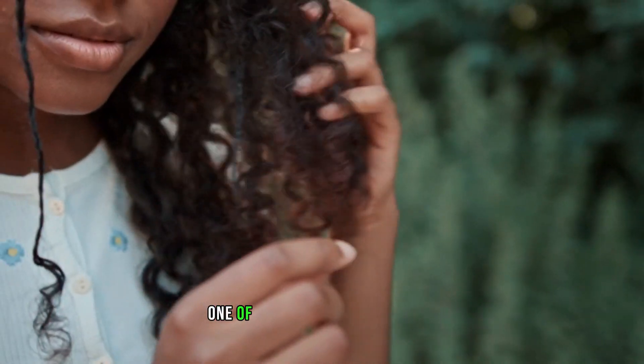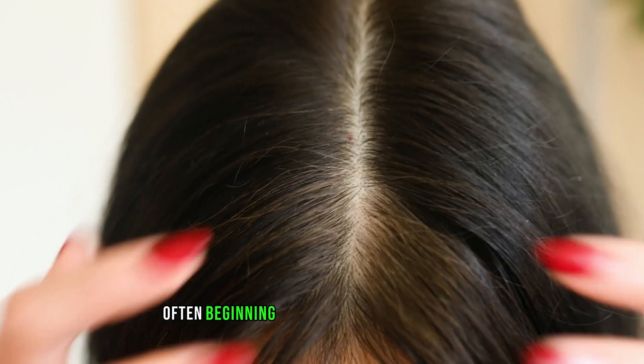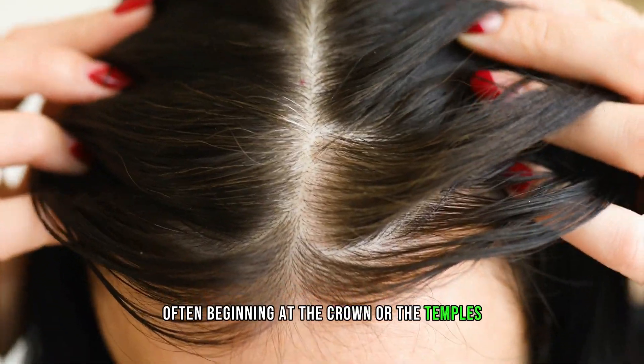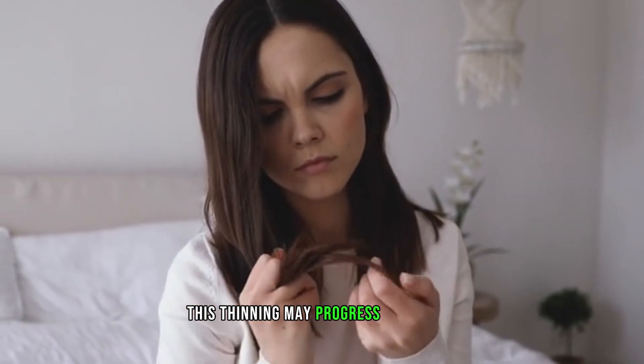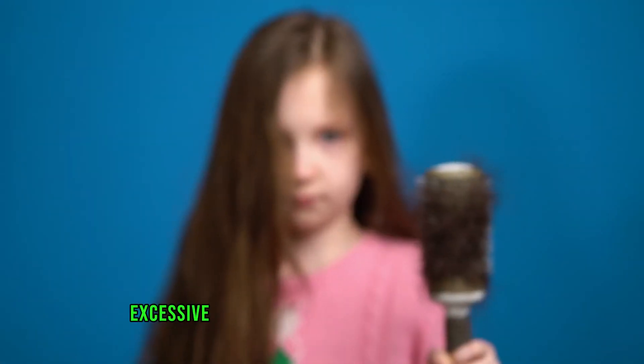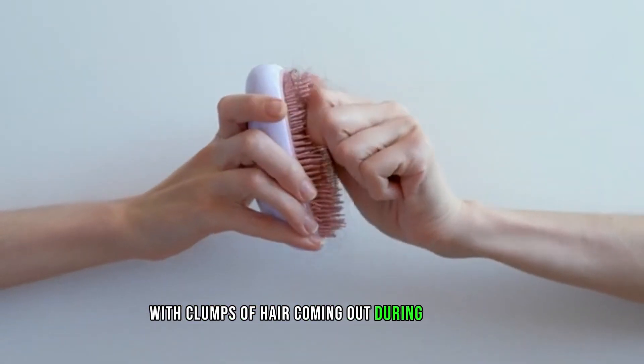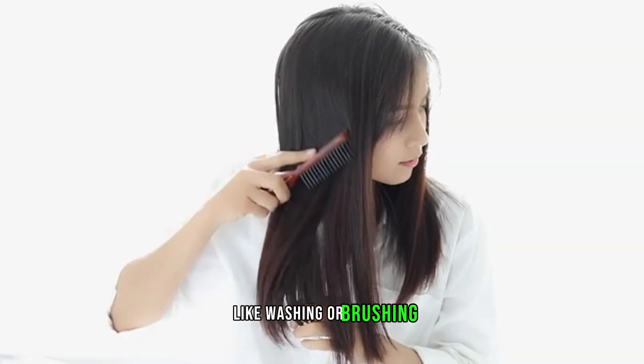One of the primary indicators is the noticeable thinning of hair, often beginning at the crown or the temples. This thinning may progress gradually or, in some cases, happen suddenly. Excessive hair shedding is another common symptom, with clumps of hair coming out during activities like washing or brushing.